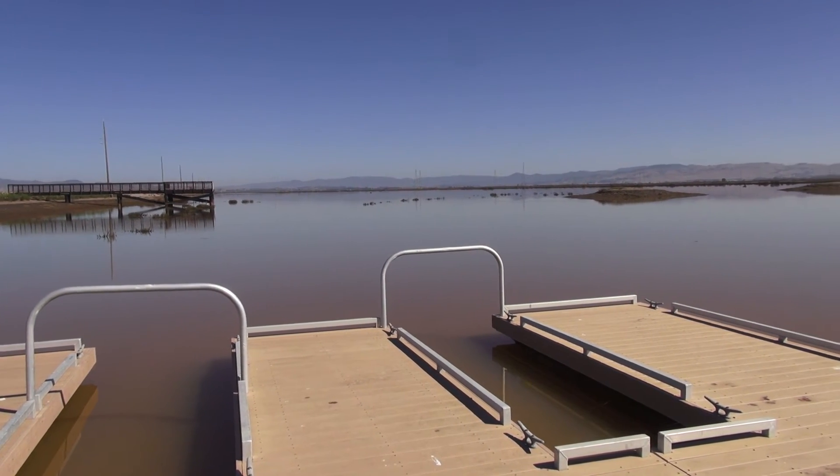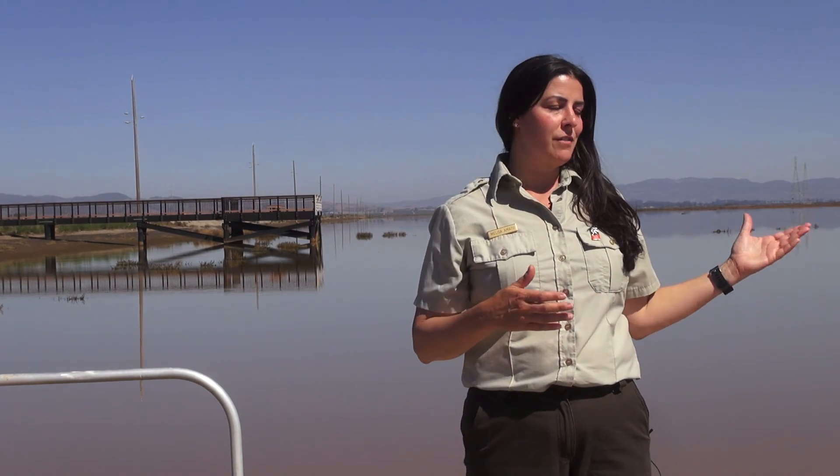San Pablo Bay is situated in the Pacific Flyway, which is very important for migrating waterfowl. We have enormous use of Cullinan Ranch by waterfowl in the fall, and we're happy to be contributing habitat for all of this waterfowl.